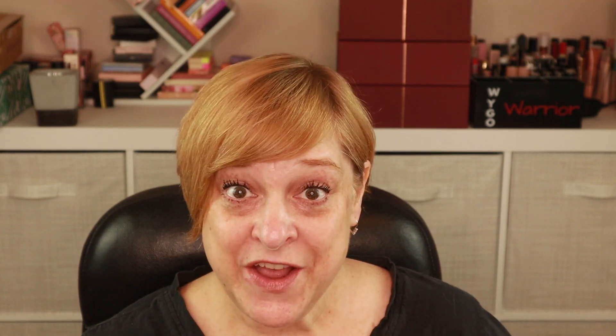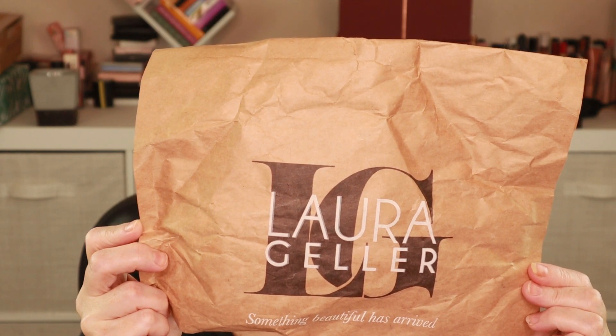My next haul is from Laura Geller. I was influenced — I know, who am I? I was watching a video from Wayne Goss and he was talking about this product, and it just so happened there was a Fourth of July sale going on. I did a haul. I remember the one product I was influenced to buy, but I have no recollection of what else I picked up.